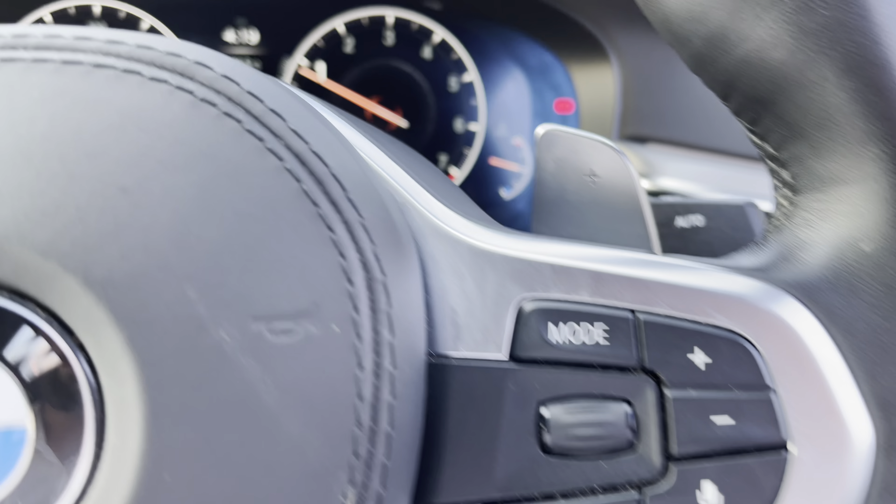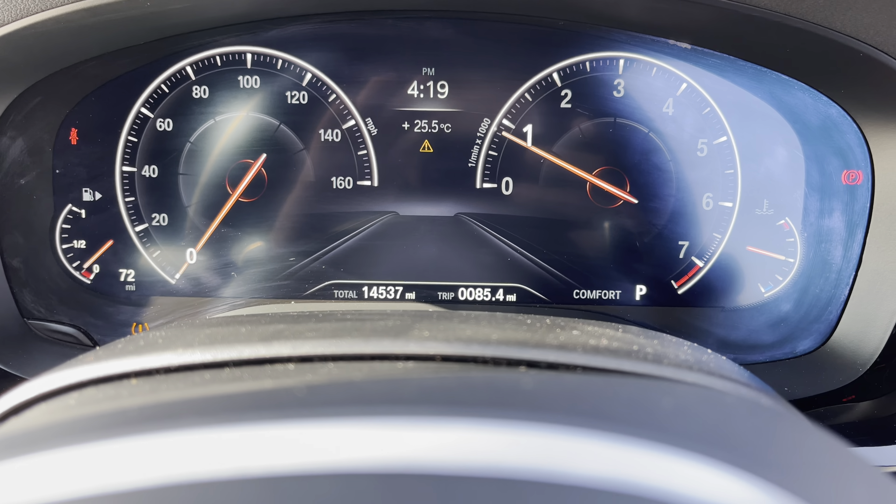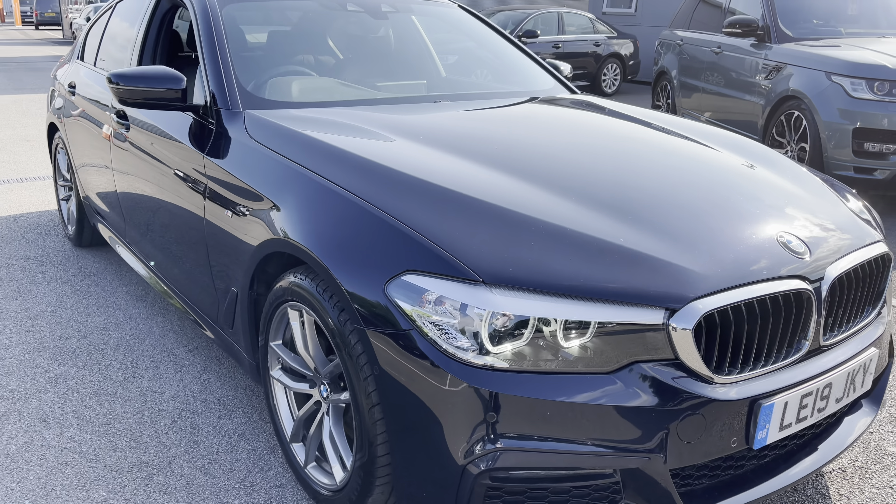Regarding mileage, this particular vehicle, as you can see, has covered just 14,537 miles from new. And that, ladies and gentlemen, is our 2019 BMW 520i.